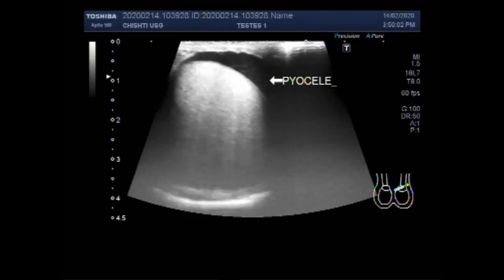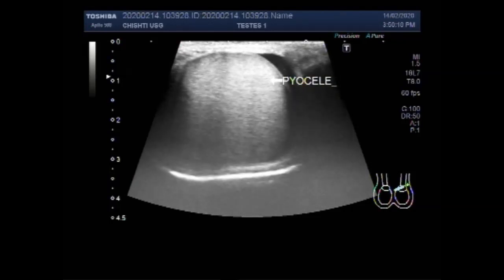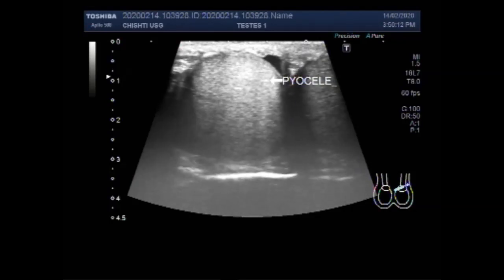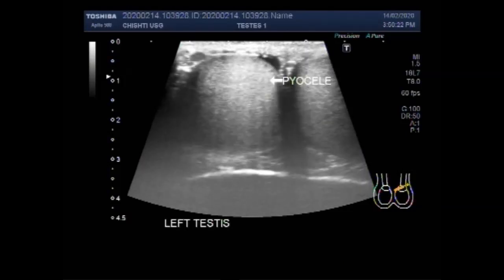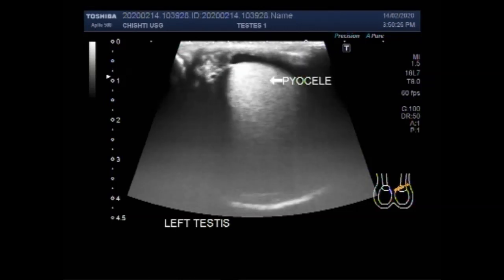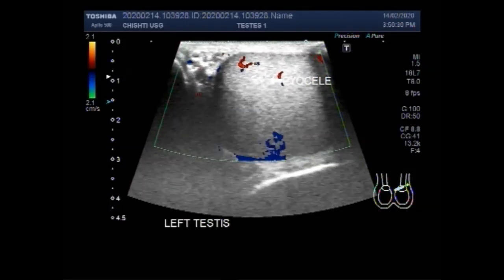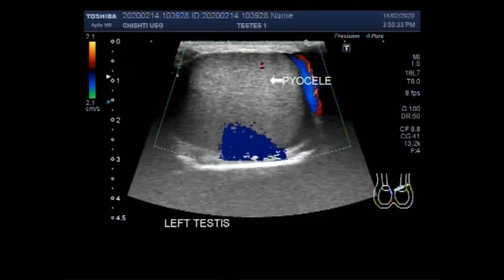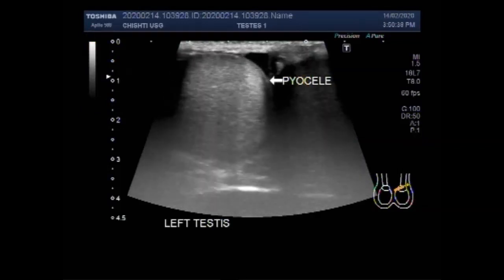You can clearly see the thick sludge seen in the fluid. Now you can also see the blood flow in the testis, and blood cells are visible along with the fluid in the scrotum.